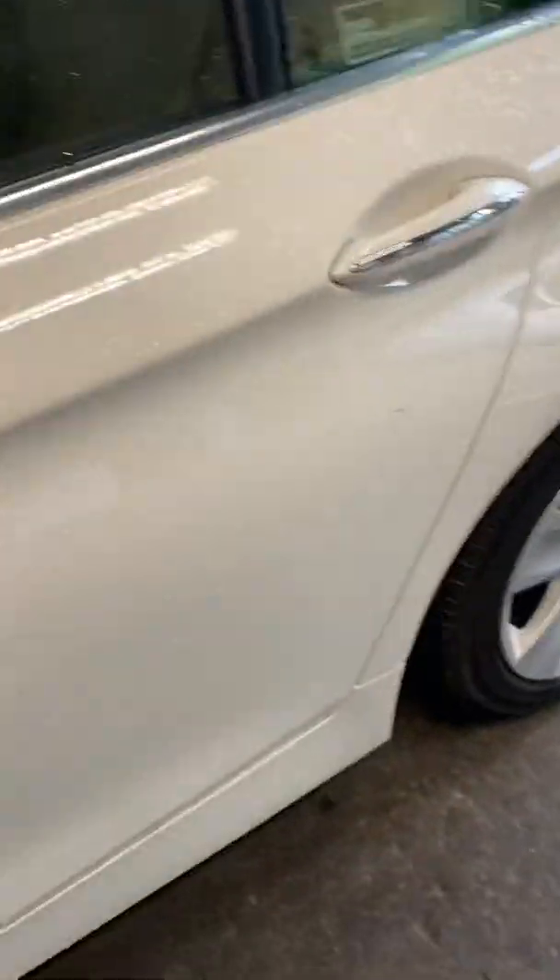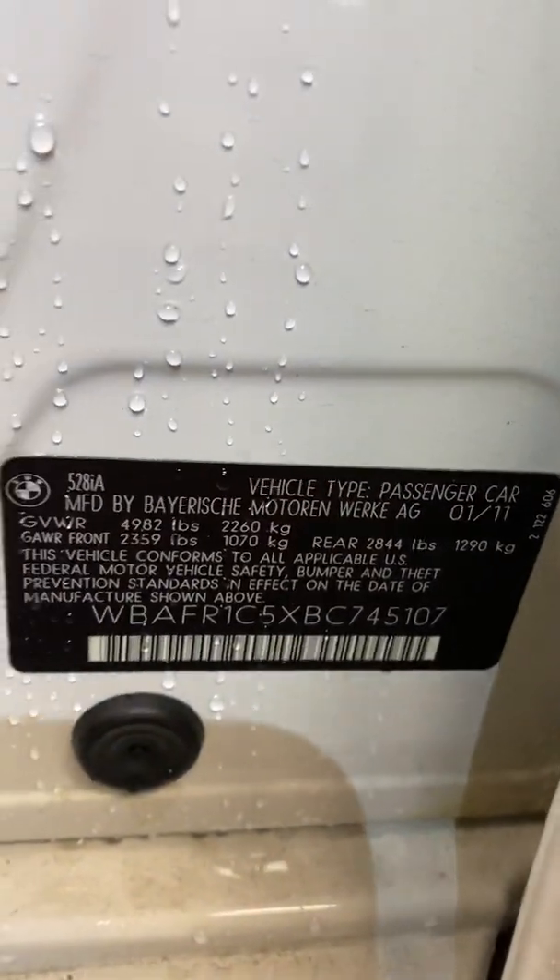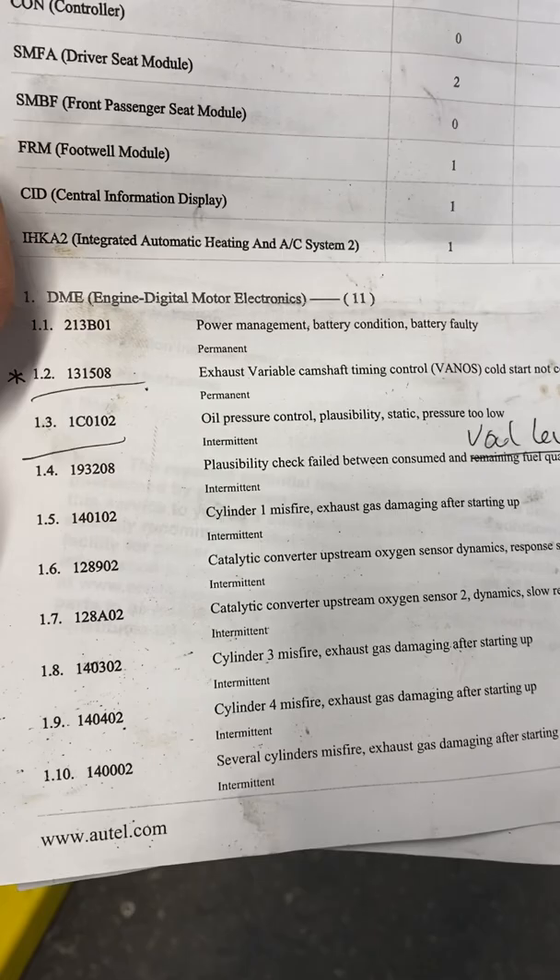We got this 2011 BMW 528. There's the VIN number, production range, and a check engine light. It came from another shop. There's the fault codes that are present.